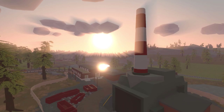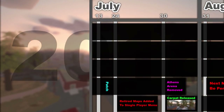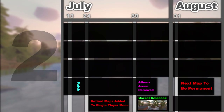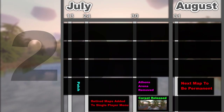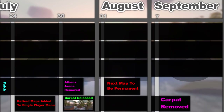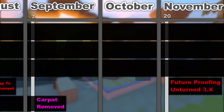Athens Arena would then be transitioned to the workshop and a new timed curated survival map, Carpat, was added, focusing on survival elements featuring hostile animals and minimal storage. On August 31st Nelson released a blog post discussing that the next curated map would receive permanent status due to some miscommunication. Carpat was transitioned to the workshop on September 7th.